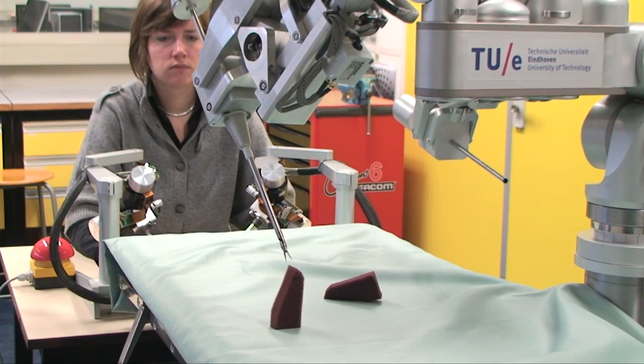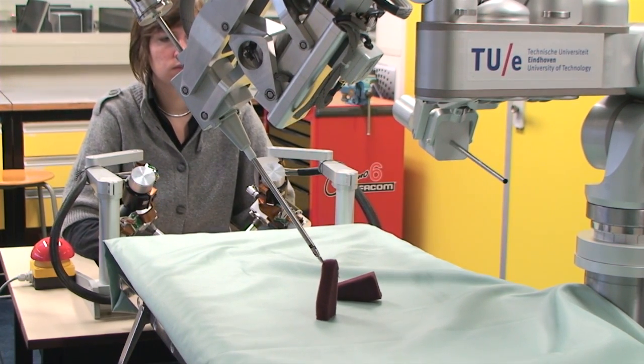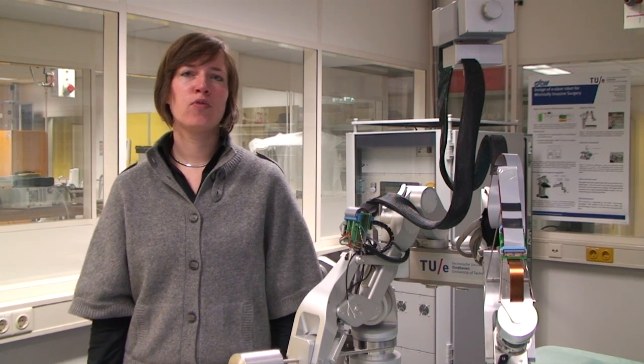Professor Maarten Steinmoogh proposed to realize a surgical robot for minimally invasive surgery. Surgeons cannot feel the forces they exert on tissue or sutures using currently available surgical systems. They derive the forces they exert from the deformations they observe from visual feedback, which requires a lot of experience. The new robot should enable surgeons to feel what they are doing. This research was the first PhD research project with this medical team, performed in the constructions and mechanisms lab together with the GTD and financed by STW.